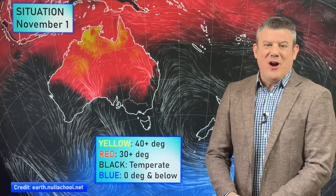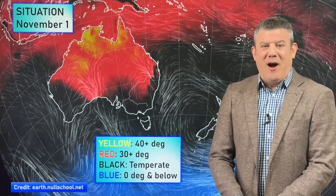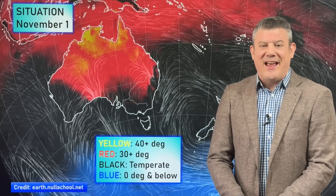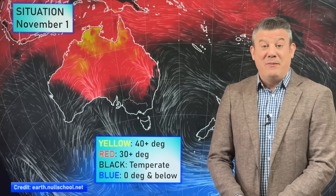Hello, I'm Philip Duncan from Weather Watch TV on YouTube with your November Climate Watch Update, brought to you by ruralweather.co.nz, covering New Zealand, Australia and the South Pacific and what is driving our weather over the coming weeks.